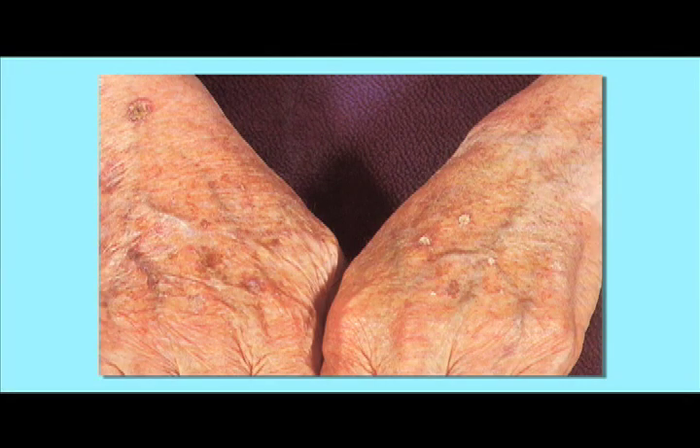Now here's a picture of somebody's hands. What does the actinic keratosis look like? They're the small pink scaly lesions that you see on the hands. Scaly tells you that there's something wrong about the way the skin is behaving in that area, and the pink tells me that the immune system doesn't like it either — it's actually in there trying to fight the precancerous area.